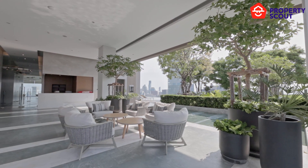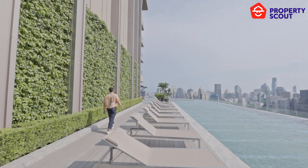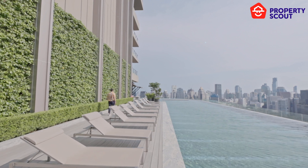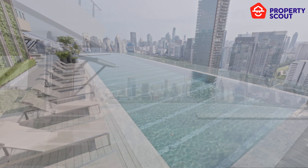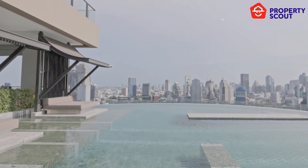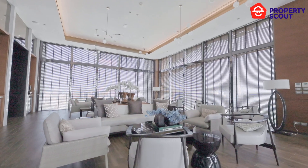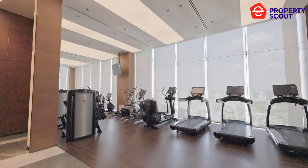Stepping into the facilities — classic is the word that comes to mind. Ranging from the rooftop swimming pool where you will have a premium panorama view of Lumpini Park while relaxing, to the gym and game room — a perfect end to a long, tiring day and a great benefit of the residential area.